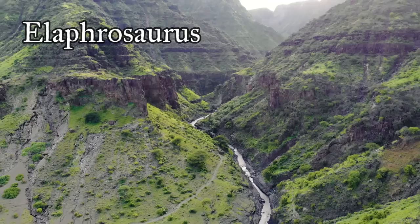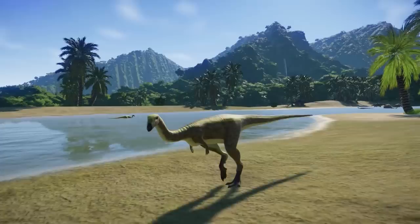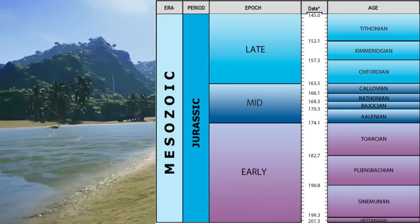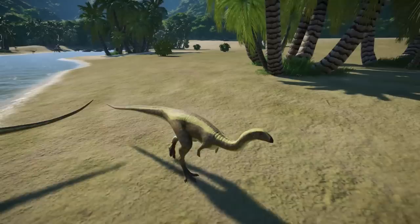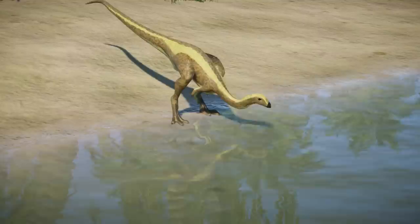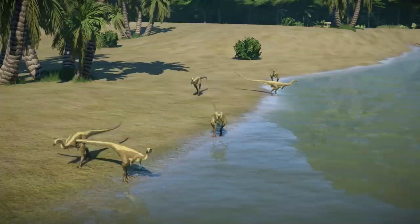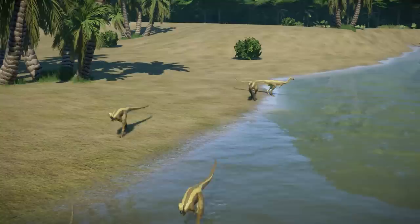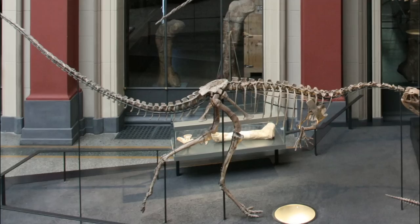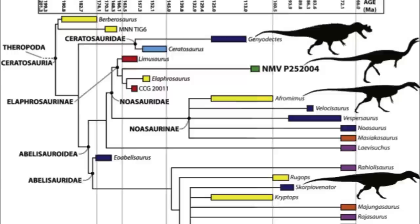Elaphrosaurus bambogei — a specimen was excavated from the middle dinosaur member. It is believed this ceratosaurian theropod dinosaur lived during the later part of the Jurassic period, approximately 154 to 150 million years ago. German paleontologist Werner Janensch named the species in 1920. The name Elaphrosaurus was derived from the Greek words meaning light to carry and saurus meaning lizard — hence the full meaning, light-footed lizard. The specific name honors the industrialist Paul Bamberg for his financial support of the Tendaguru expeditions. The skeleton was not complete and was missing the skull, hands, and other parts.